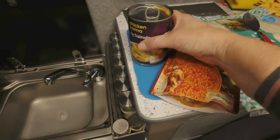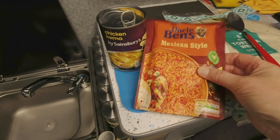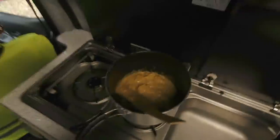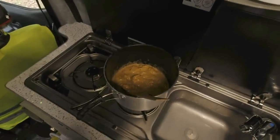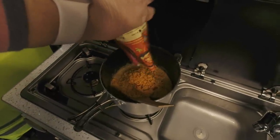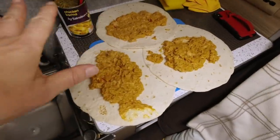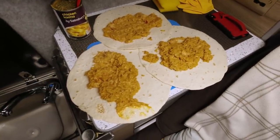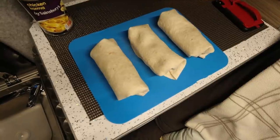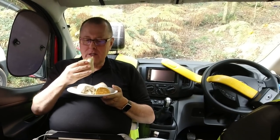For lunch today we're going to have some chicken korma and some Mexican rice. I'm going to heat them up in a pan and then we're going to have them in some wraps. The chicken is simmering and I'm just going to add the rice now. It doesn't look tasty but it is. I've spread it out on the wraps - it'll make enough for three - and then all I've got to do is fold them up. And the finished product, all nicely rolled up. So how are the wraps? Absolutely delicious, as always.